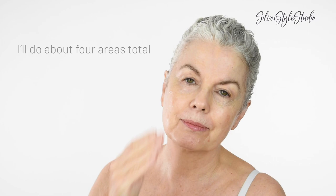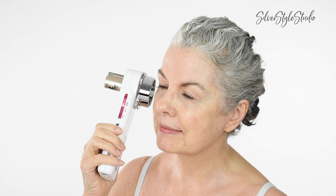You will hear it beep after a minute's up. Now let's do the other side. It beeps every ten seconds and then three longer beeps when the minute's up.